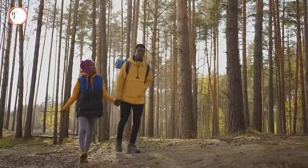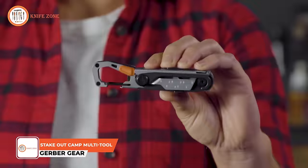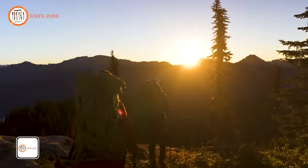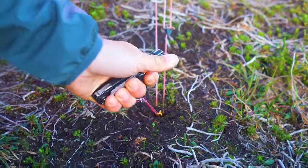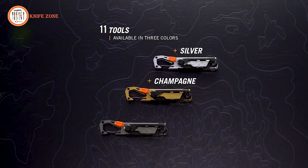Every trip is different, but one thing doesn't change — the gear you carry has to earn its keep. The Stakeout handles what every camper faces: setting up, maintaining body and equipment, cooking, and packing out. It's an innovative tool built to manage the campsite, with each of the 11 tools serving a purpose.